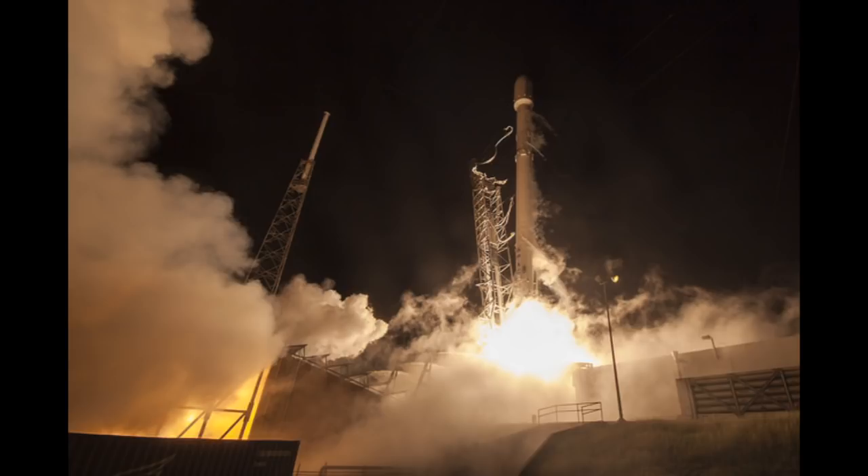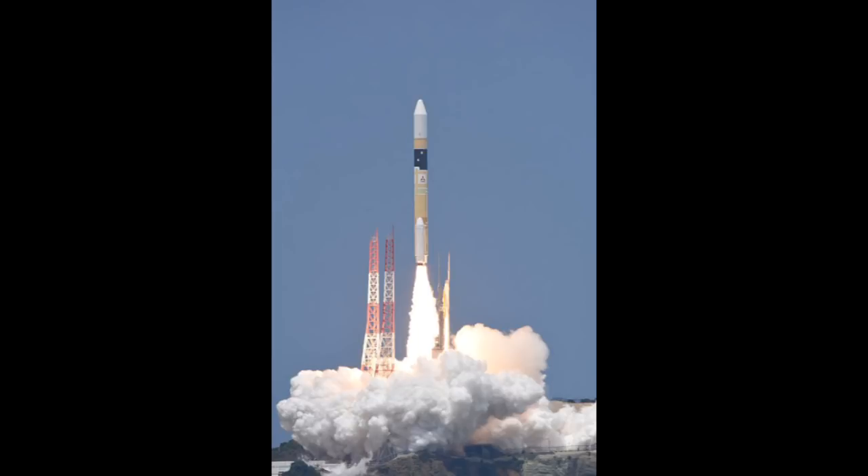Japan has launched another spy satellite to keep an eye on its aggressive neighbours North Korea and China. The new radar surveillance satellite blasted off from the Tanegashima Space Centre south of Tokyo aboard an H-2A rocket. The IGS Radar 6 is equipped with a synthetic aperture radar payload designed to provide high-resolution imaging of surface objects day and night and in all weather conditions. It is the latest in a growing constellation of spy satellites launched by Japan in response to North Korea's intercontinental ballistic missile tests and China's artificial island-building in the South China Sea.